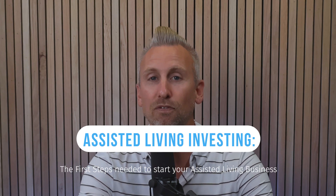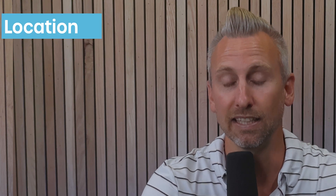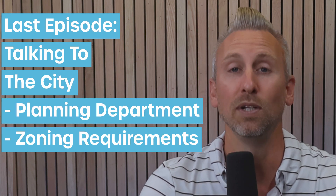Right now we are going through a series on first steps. What do I need to do first if I'm going to open my first assisted living? We're going through our deal killers — talking to the city, doing market research, finding out what could potentially block us from purchasing a property and making it into an assisted living. Last time we talked about meeting with the planning department to get over the biggest deal killer of all: zoning requirements. We figured out how to use their GIS map and talk to them about what we're allowed to do, so we're making offers on the right properties.